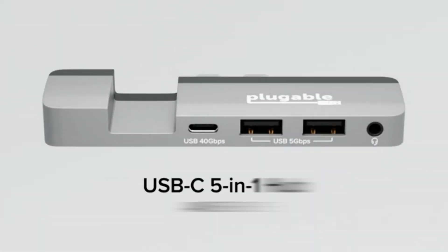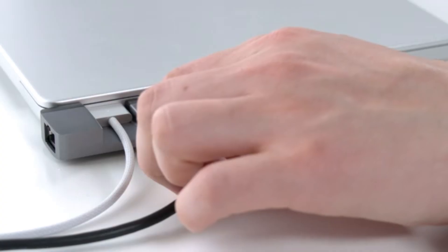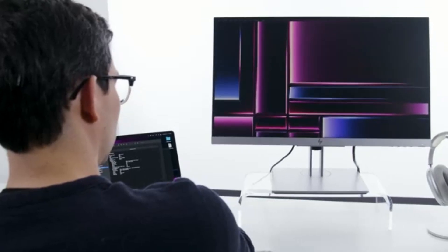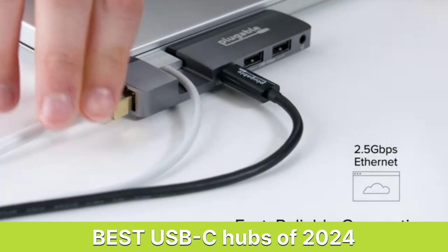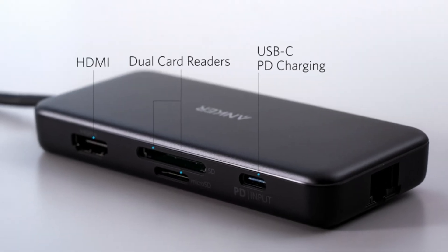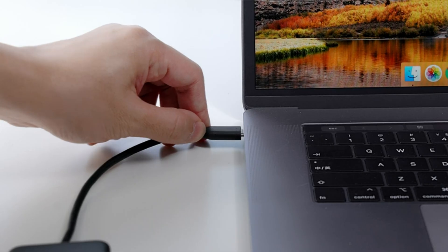Hey tech enthusiasts! Welcome back to Best Tech, where we bring you the latest and greatest in tech. Today, we're diving into the world of connectivity with the best USB-C hubs of 2024, whether you're looking to expand your laptop's capabilities, connect to multiple devices, or just keep your workspace neat and tidy, we've got you covered.